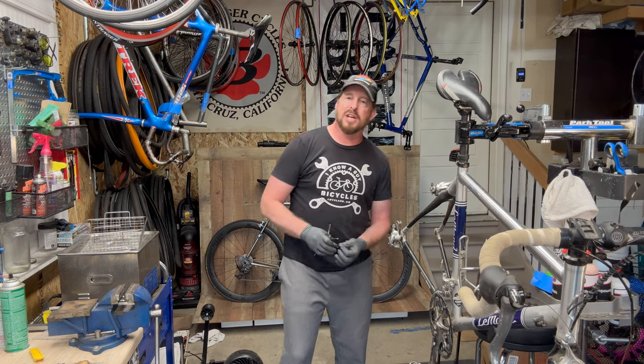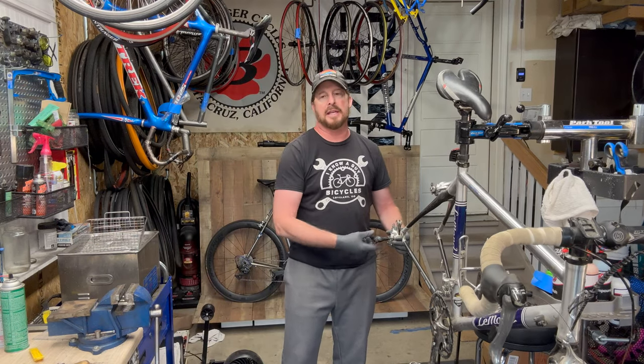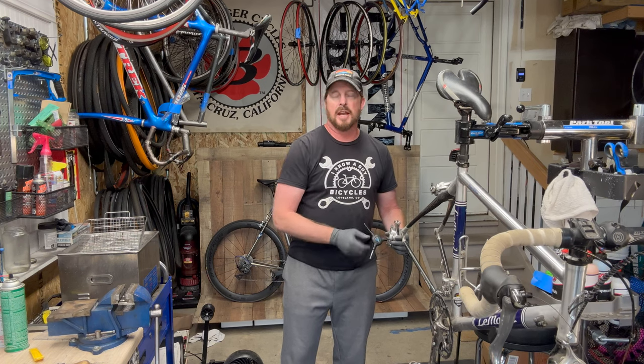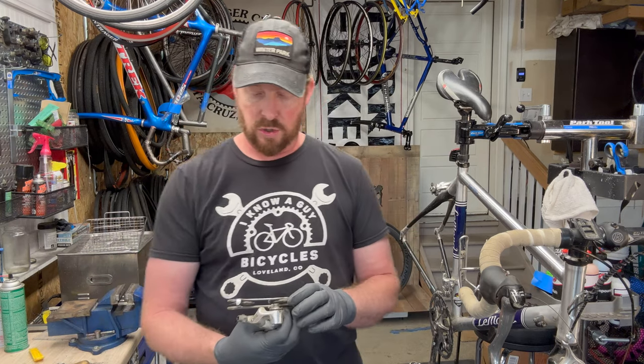There are plenty of videos out there — Park Tools is one that has a beautiful video series on bicycle mechanics. If you ever need to fix a flat, replace a chain, replace cables and housing, any of that, they're a great resource.